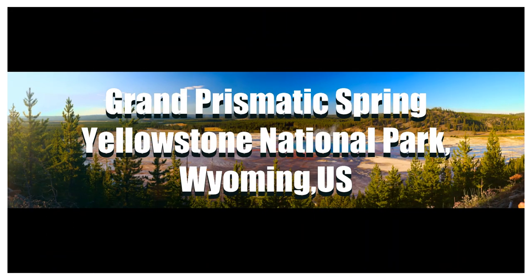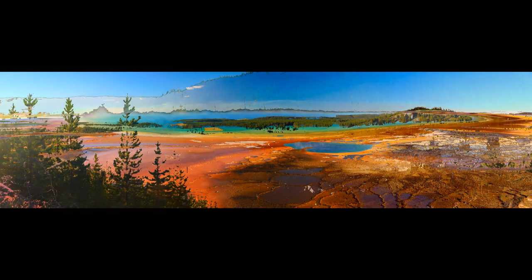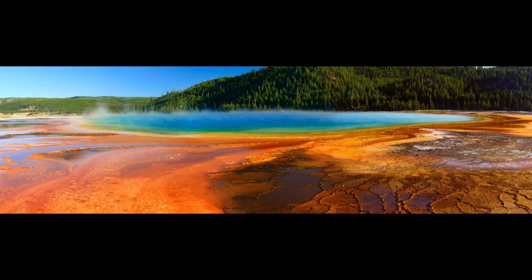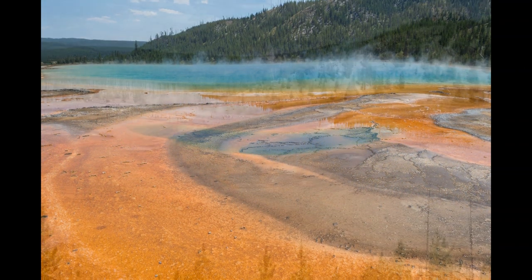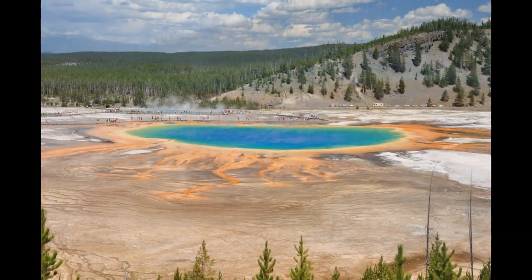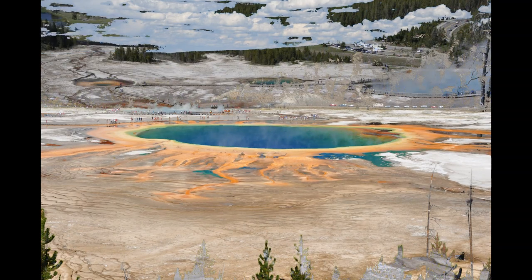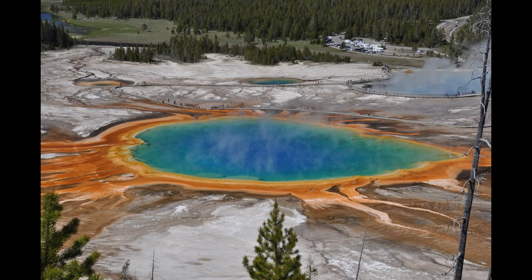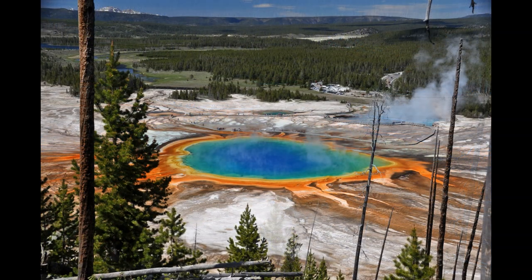Number three: Grand Prismatic Hot Spring. The Grand Prismatic Hot Spring is located in Yellowstone National Park in Wyoming. It is the largest hot spring in the US and the third largest in the whole world. The best time to visit is summertime to see the rainbow brilliance of the Grand Prismatic in all its glory.